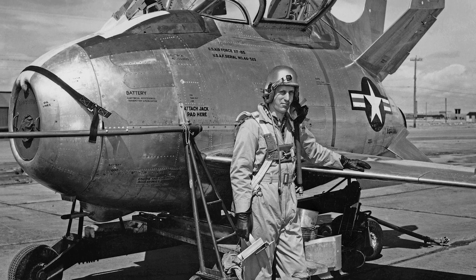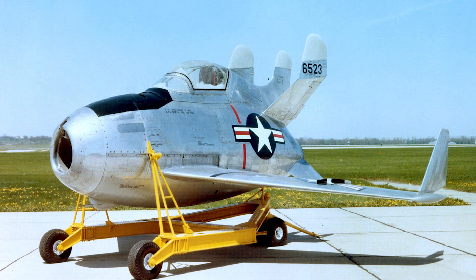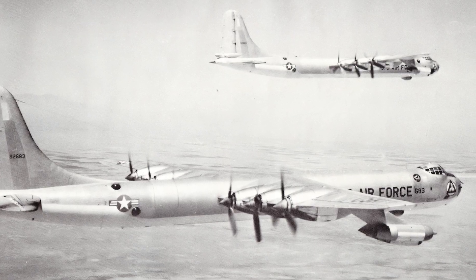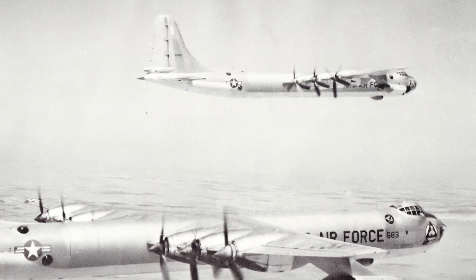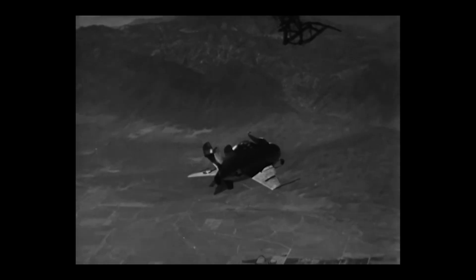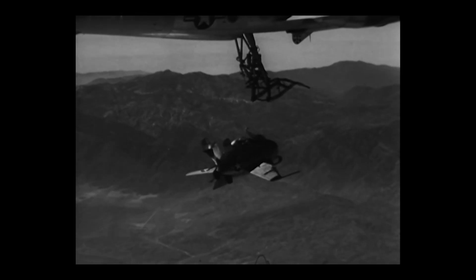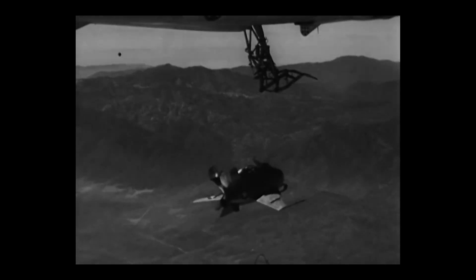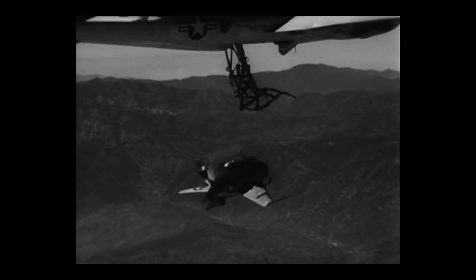McDonnell XF-85 Goblin: the fighter in a bomb bay. This tiny, egg-shaped jet was designed to be carried inside the bomb bay of a B-36 bomber. The idea? Launch it when enemy fighters showed up, then hook it back into the mothership once the threat was gone. On paper, it was genius. In the air, not so much. Test flights in 1948 showed how hard it was to reconnect with a bomber in turbulence. The Goblin bounced, swung, missed, and nearly killed its test pilot more than once. Eventually, the Air Force shelved it — they kept the name, though, because if anything says Goblin, it's this weird little jet.